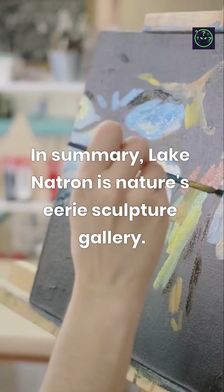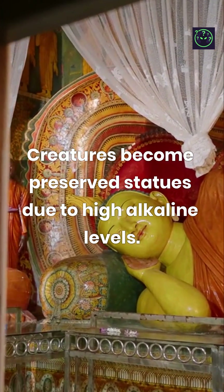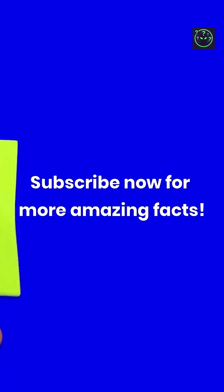In summary, Lake Natron is nature's eerie sculpture gallery. Creatures become preserved statues due to high alkaline levels. Want to learn more about nature's wonders? Subscribe now for more amazing facts.